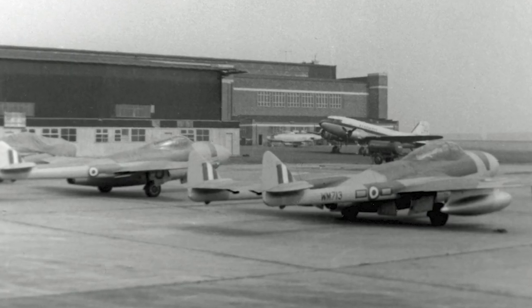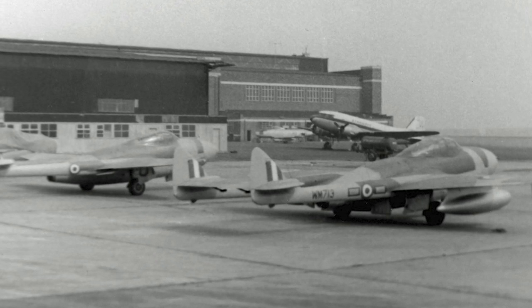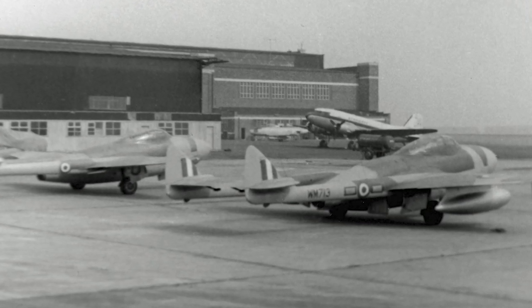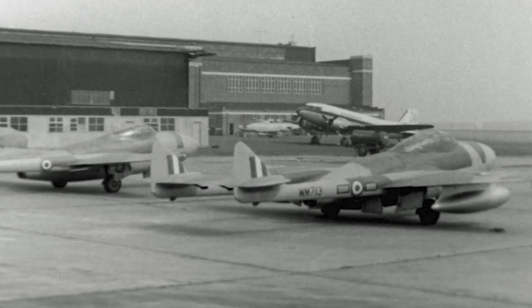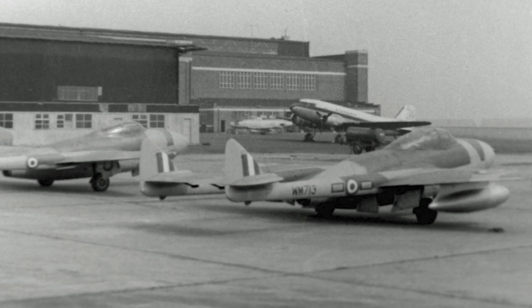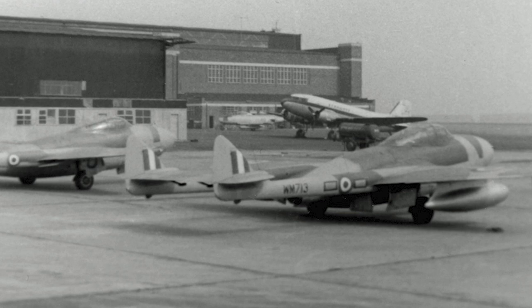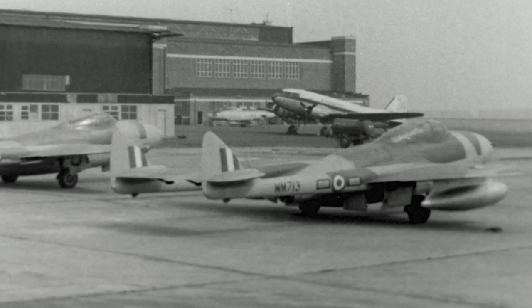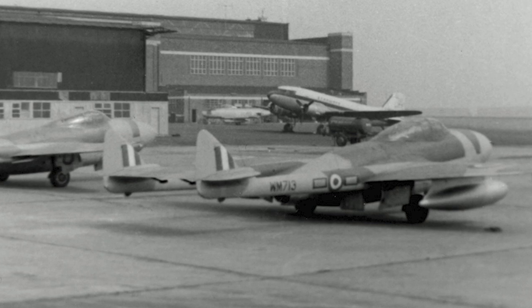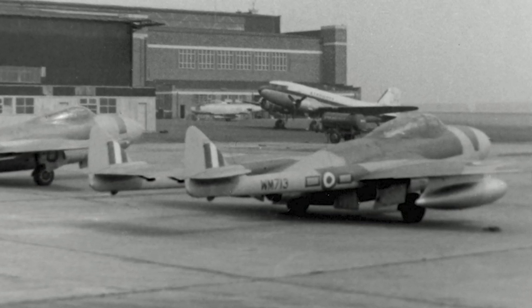A typical mission involved rocket and bomb attacks against insurgents in remote jungle areas. The tropical experiences led to the development of new models more suited for this climate. The Vampire FB-9 was introduced, replacing the older FB-5, and was deployed in the Middle East and Africa. In 1954 it was involved in attacks against insurgents in Kenya. The NF-10 version served from 1951 to 1954, flown both daytime and nighttime. By the end of the 1950s, the Vampire was phased out of RAF service.